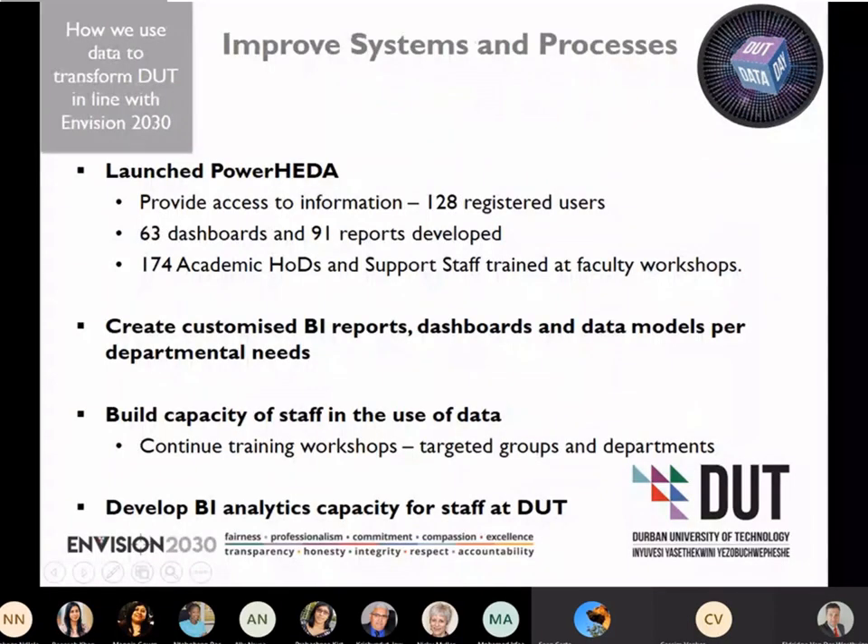With regard to how we use data to transform DUT in line with Envision 2030, our focus is to improve systems and processes in alignment with the vision. In 2019, we launched Power Header, which has given us the opportunity at the Department of Management Information to provide access to information. Currently, we have 128 registered users, and we have developed 63 dashboards and about 91 reports.